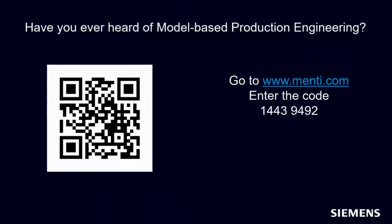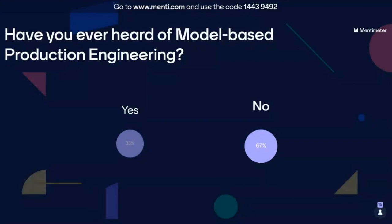The first question is whether you have ever heard of model-based production engineering or if this is the first time. Let's see the results — we have 15, 16, 17 responses. In case you no longer see the QR code, use menti.com with the code instead.